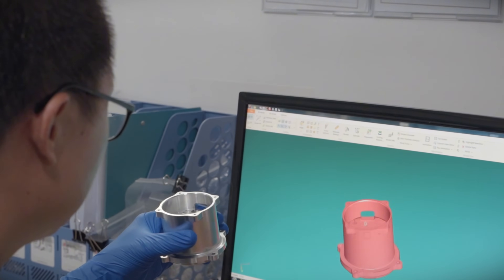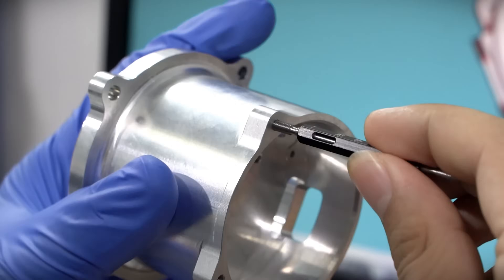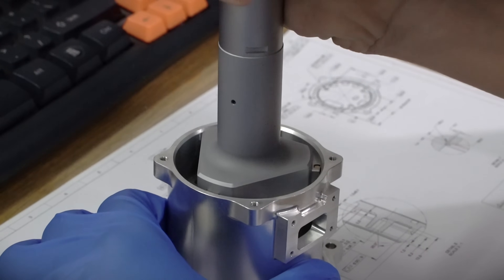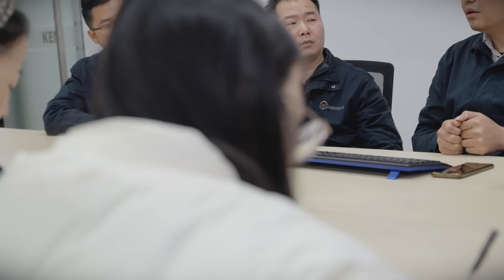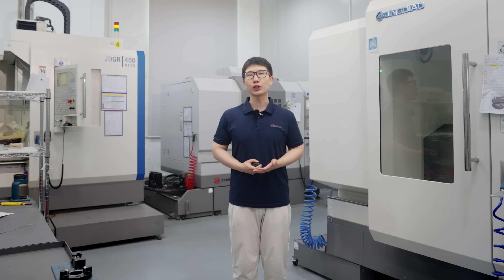Once the engineers received the parts, they could assemble them to complete the functional tasks during the early phase, and also determine which materials were better suited for mass production. At the same time, we also provided engineers with DFM and cost-control solutions because the final production was also going to be done by machining. In terms of machining feasibility, we provided DFM for reference to the engineers and suggested modifications that would be more favorable for machining. Ultimately, these parts were manufactured in small quantities by our company as well.